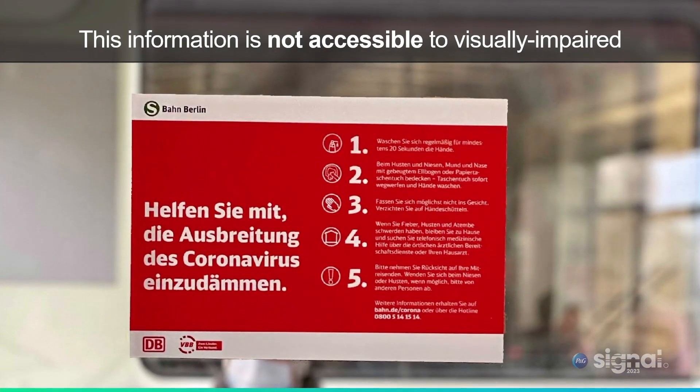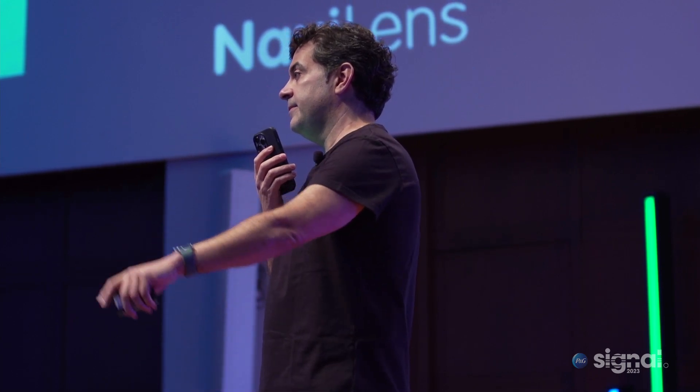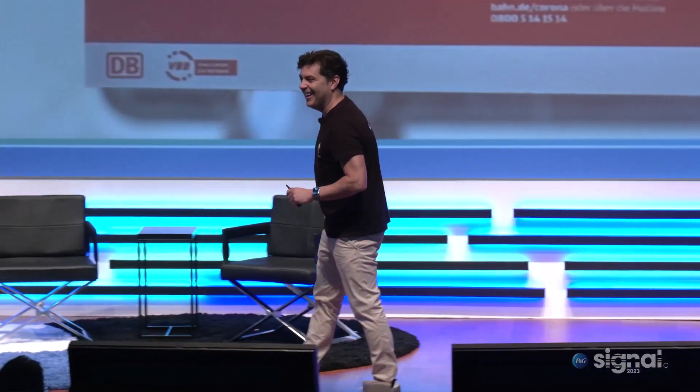NaviLens breaks language barriers, and that is very important to me. For example, if I put up this sign in German — I cannot speak German, but I have NaviLens with me. This information is not only invisible to the blind; it's also invisible to me because I cannot understand German. But with NaviLens technology: [App audio]: 12 feet away. Help stop the spread of the coronavirus. One: Wash your hands regularly... And it speaks 36 languages — that is really incredible.